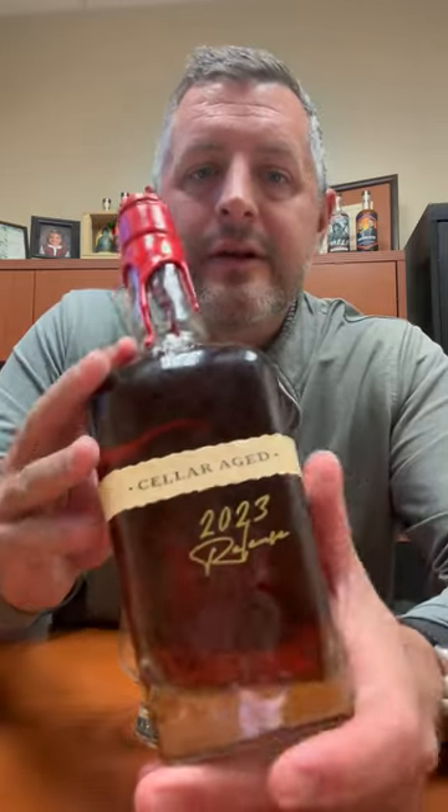I'm really excited to take a look at this. This is the new Maker's Mark Cellar Age 2023 release. They blew a hole in the side of one of their Kentucky hills, created an aging cellar, and so they take fully matured Maker's Mark — about six years old — and then finish it for another five to six years.